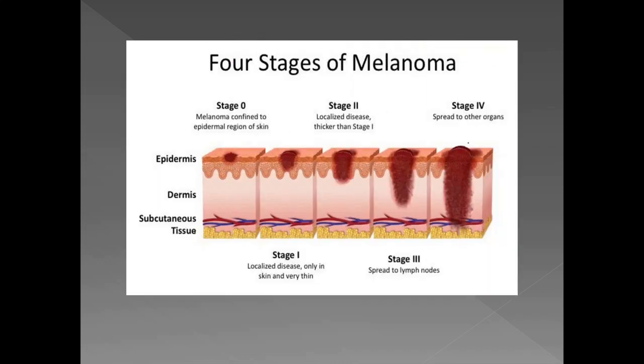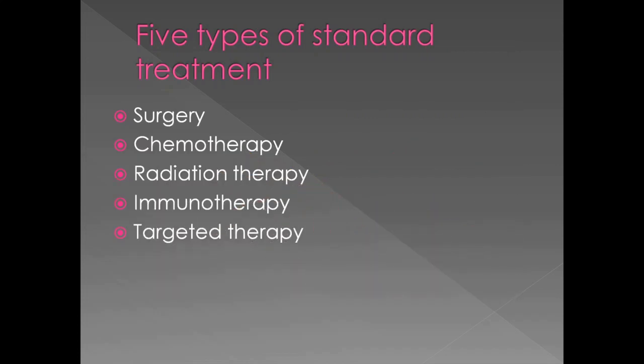There are four stages of melanoma: Stage 0, 1, 2, 3, and 4. Up to stage 2, the disease is localized, with thickness increasing with each corresponding stage. Stages 3 and 4 are characterized by spread to lymph nodes and other organs respectively. The five types of standard treatment are surgery, chemotherapy, radiation therapy, immunotherapy, and targeted therapy.